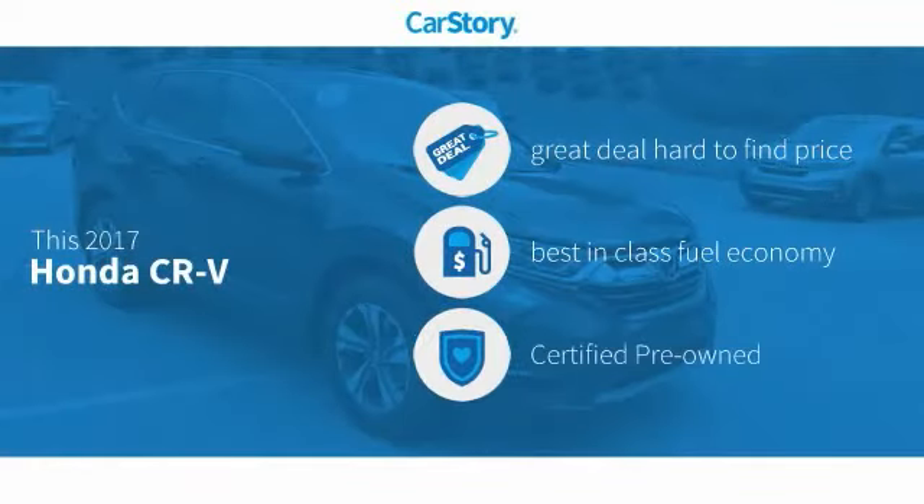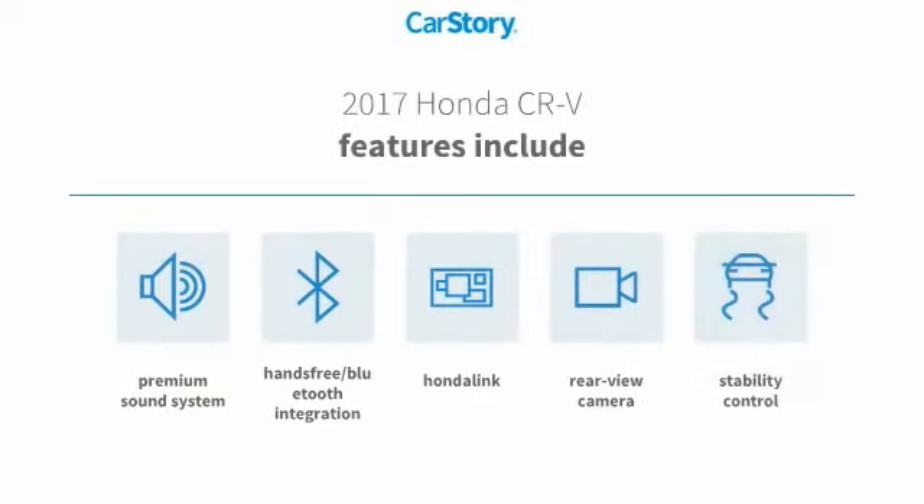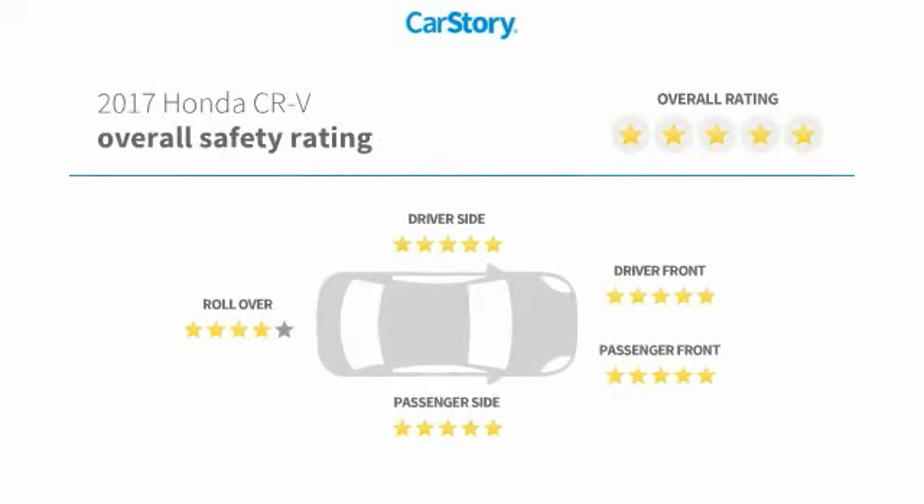CarStory research indicates this vehicle as being a great deal that is hard to find at this price, fuel efficient, and certified pre-owned. Features also include stability control, premium sound system, rear view camera, hands-free Bluetooth integration, and has been listed as an IIHS top safety pick with these ratings.